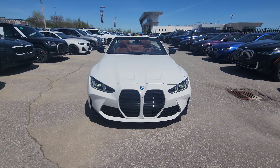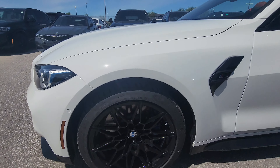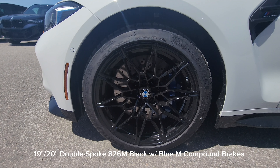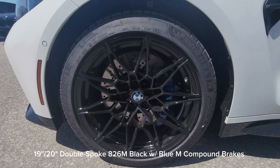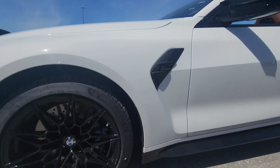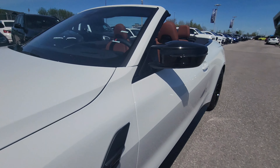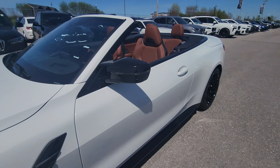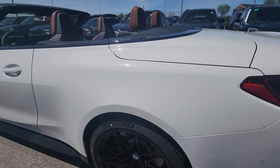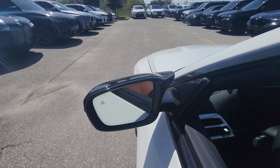Coming around to the side, we have a 19-inch front and 20-inch rear double-spoke 826 M wheel in black with the blue M compound brake. There's the M4 Competition badging in black on the side fender, nice body lines same as before, and a quick peek at those Tartufo seats. There's that rear 20-inch wheel, and of course we have M wing mirrors — they were always on the M car, and now they've trickled down to the M440 as well.